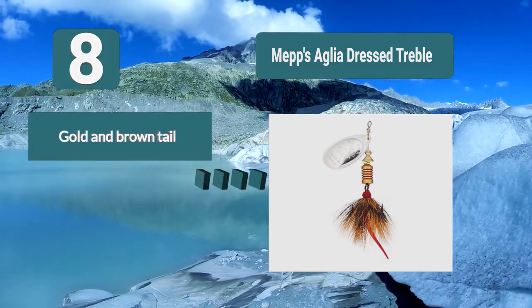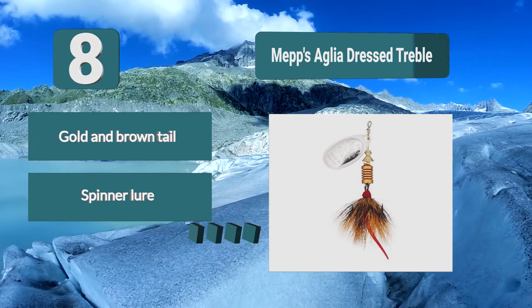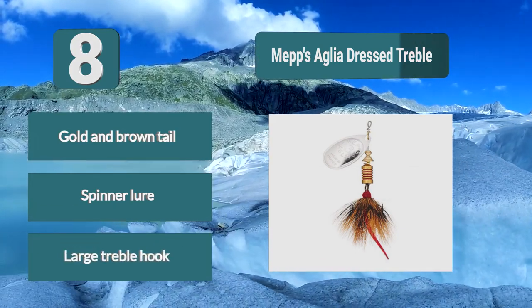This makes it perfect for panfish and small stream trout as well. Features a gold and brown tail. Spinner lure with a large treble hook.